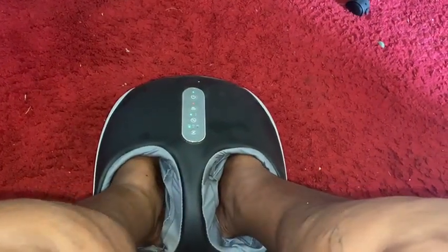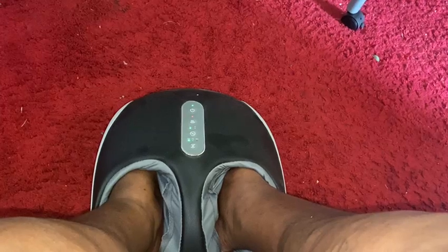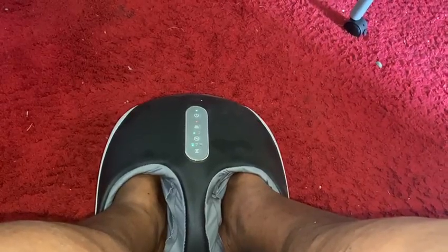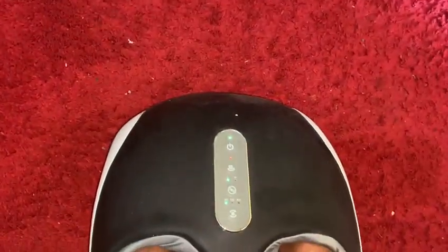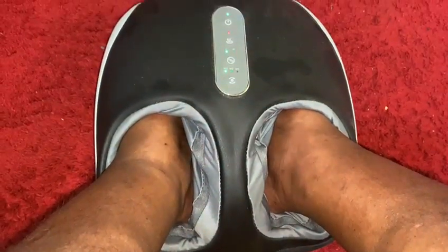Guys, you can just go to Amazon and type in foot massage machines and they have a variety that you can choose from. But I chose this brand, and I'm not regretting it because it's doing a pretty good job.